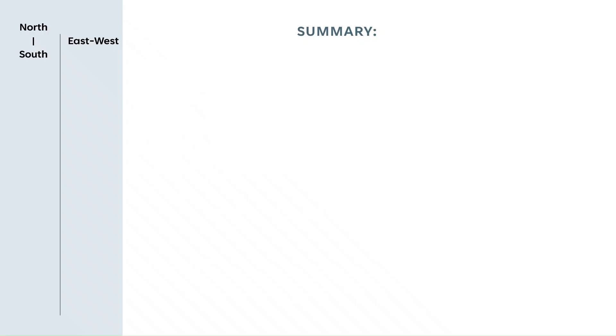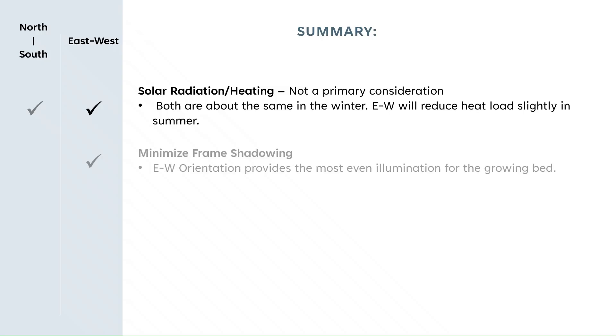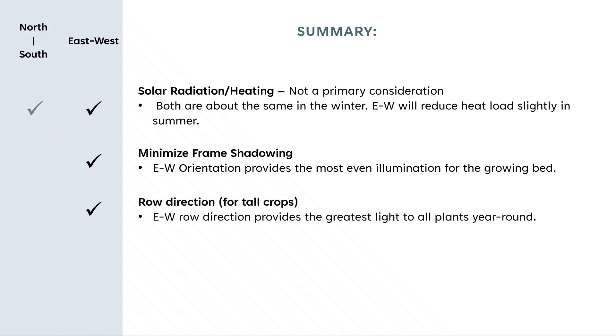In summary, what is better — north-to-south or east-to-west? For solar heat energy, it shouldn't be a primary consideration. Both are about the same in the wintertime. The east-to-west will reduce your heat load slightly in the summertime. The east-to-west alignment does minimize the effect of frame shadows onto the growing area. And for row direction, particularly for tall crops, the east-to-west row direction provides the most light to your plants year round.